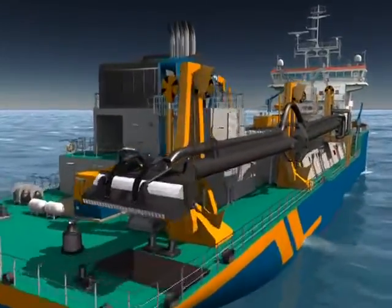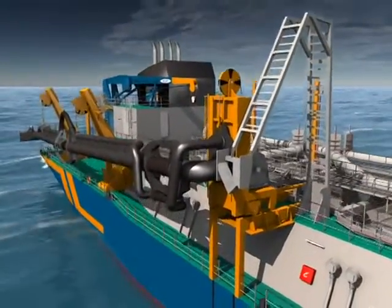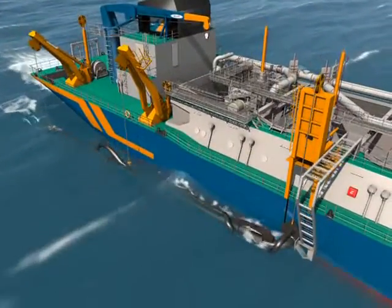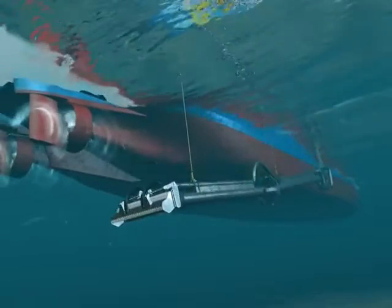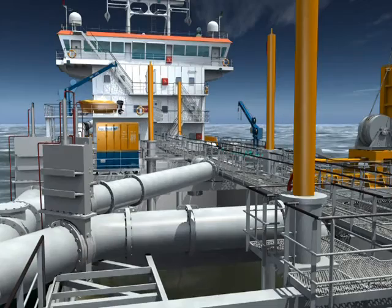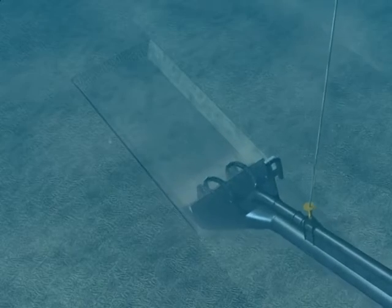At the dredging area, the speed drops to 1 to 2 knots, and the suction pipe is launched. Once in position, seabed material suspended in water enters the drag head. The sand mixture is released into the hopper, where sediment settles and superfluous water releases to sea.